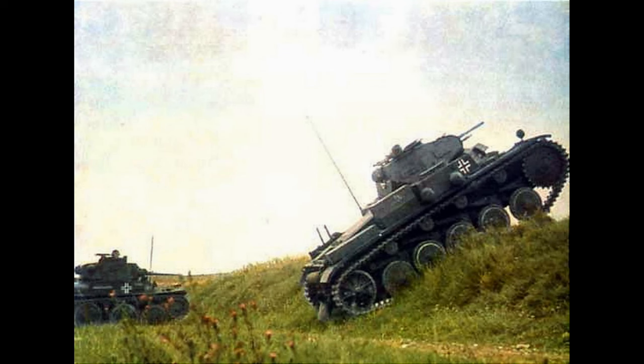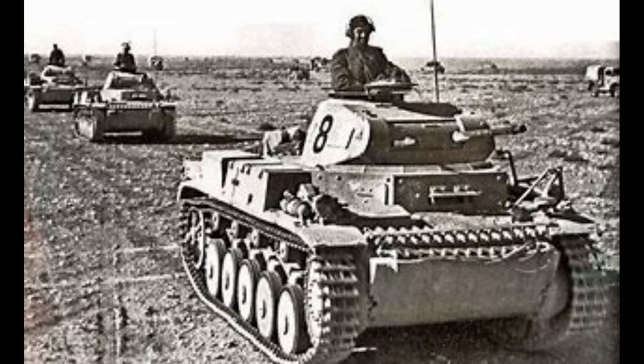Losses were fairly high and the Panzer 2's weaknesses were growing. It took part in limited numbers in the Balkan campaigns, and some were sent to North Africa, where its speed and mobility fared well in the large open deserts, proving to be very effective scouts.